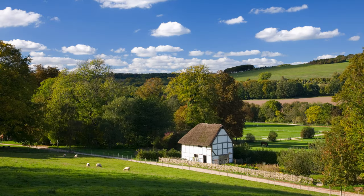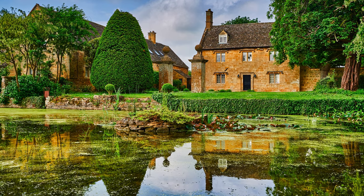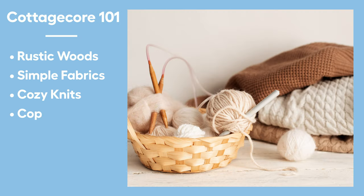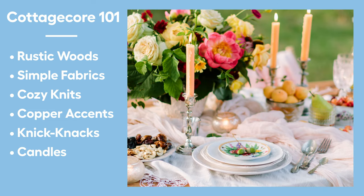So what exactly is cottagecore? It's described as an idealized version of rural life, particularly the English countryside. It's a simpler lifestyle that's more sustainable and in tune with nature. Cottagecore homes love rustic woods, simple fabrics and cozy knits, copper accents, loads of knickknacks, flickering candles, and of course, they love gardens.